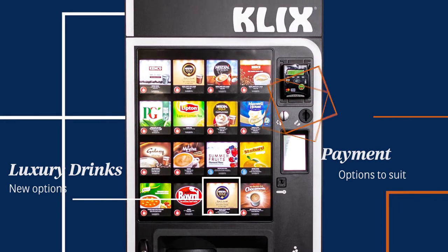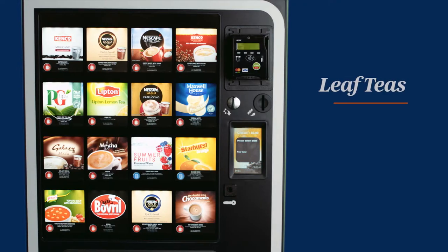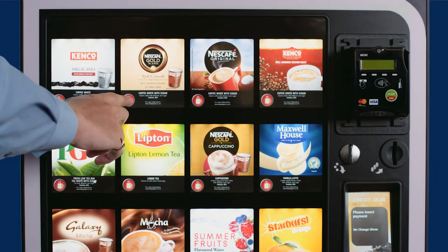Quick and easy to use with the latest cashless payment technology, coin operation and free vending options. Choose from great tasting coffees, teas and delicious cafe-style drinks, all served in just 17 seconds.